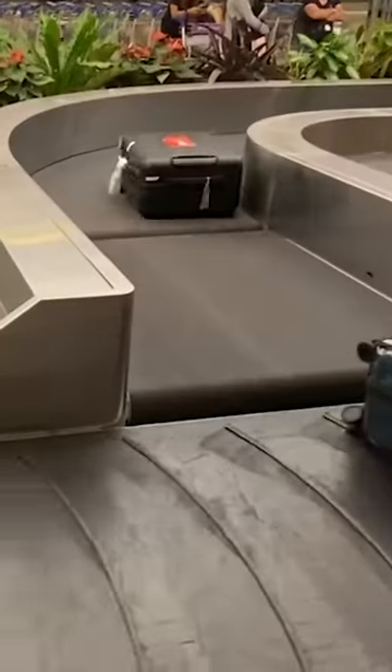Number two, don't use a non-TSA approved lock to lock your luggage. Number three, don't book a tight connection. This is oftentimes a reason for your lost luggage.